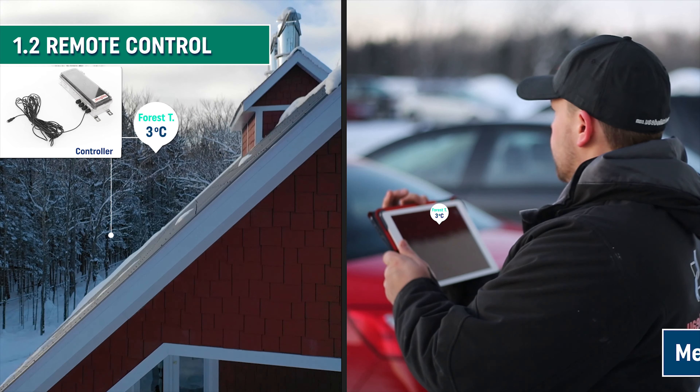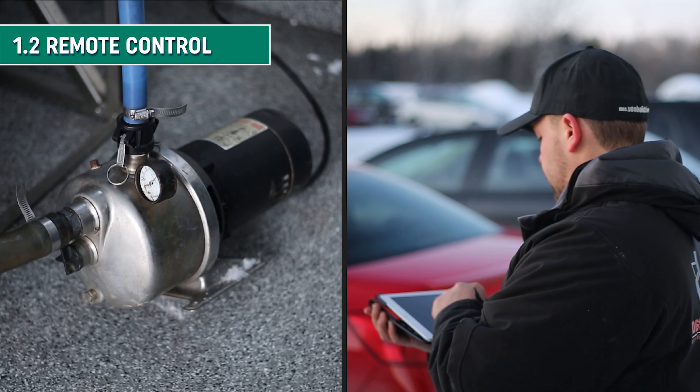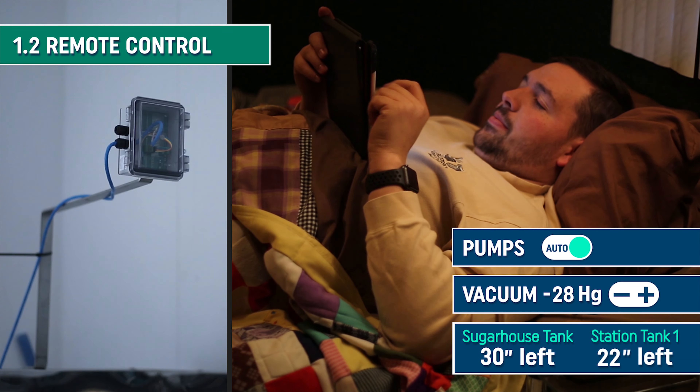These remote control functions include measuring ambient temperature, starting the pumps, adjusting the vacuum pressure, and monitoring SAP levels in real time.